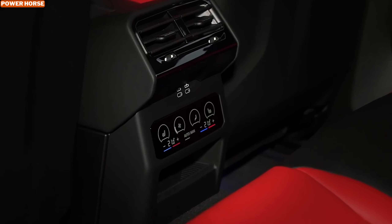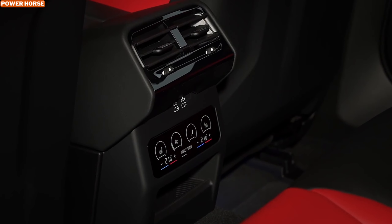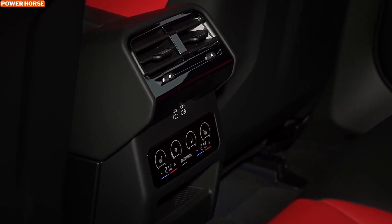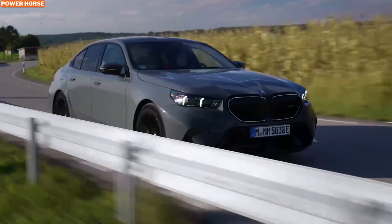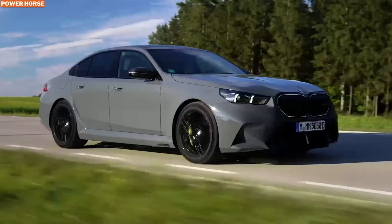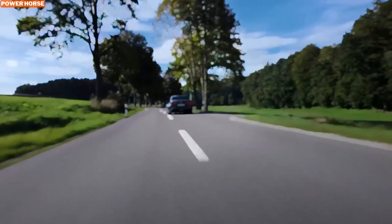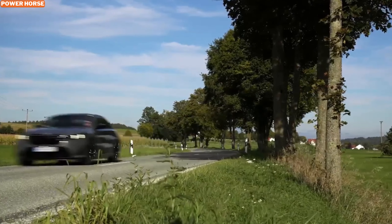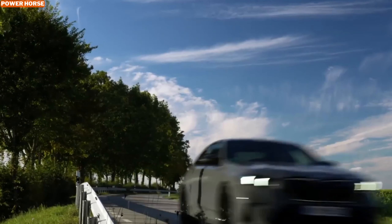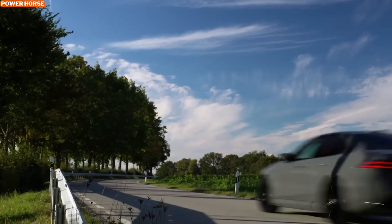In summary, the 2025 BMW M5 stands as a testament to what the future holds for high-performance sedans. By embracing hybrid technology without sacrificing the thrilling driving experience that the M5 is known for, BMW has crafted a vehicle that not only excites but also aligns with modern efficiency standards. Thanks for joining us as we explore this remarkable blend of power, luxury, and electric efficiency.